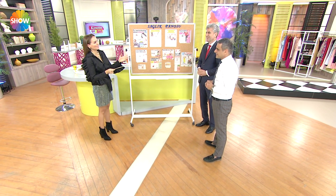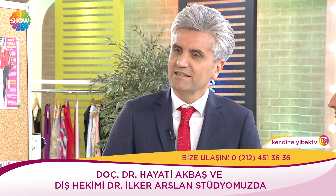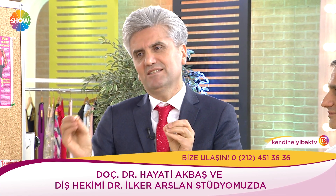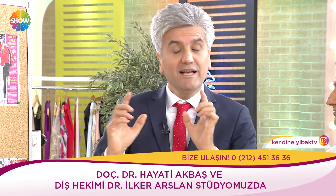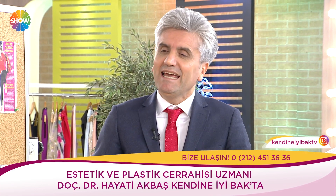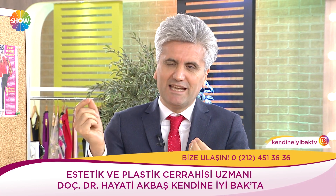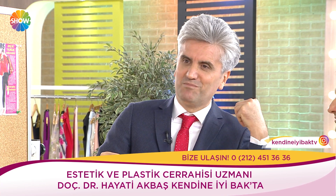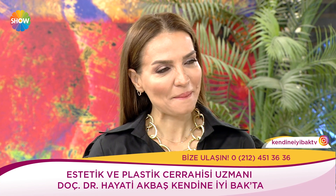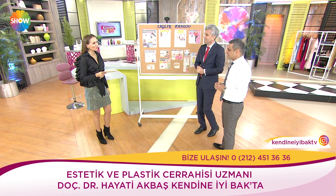Buradan çıkardığımız yorum nedir? Herkesin hayata bakış açısı, beklentisi, eşiyle ilgili düşünceleri birbirinden farklı. Bazıları botoksa çok olumlu yaklaşıyor, bazısı botoksun ne olduğunu tam bilmiyor. Eşine olan sevgisi, muhabbeti, duygusallığı birçok şeyi etkiliyor. Gerekiyorsa yapılsın, gerekmiyorsa yapılmamasını anlıyorum.